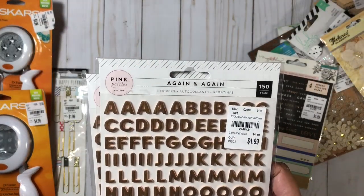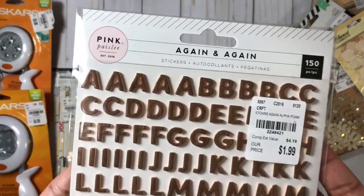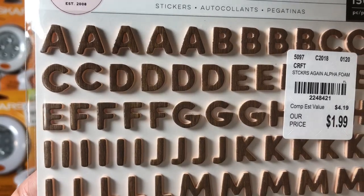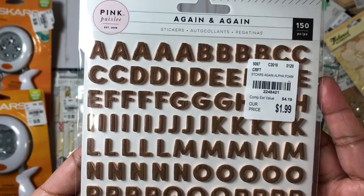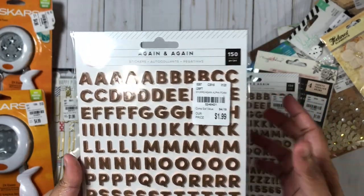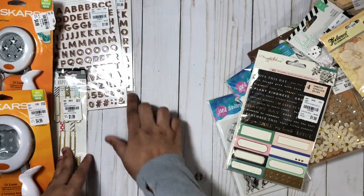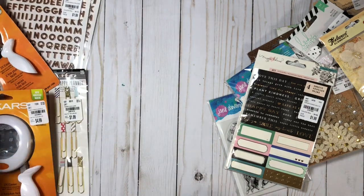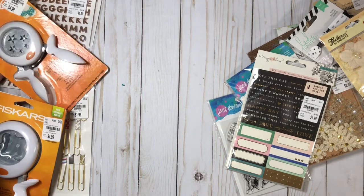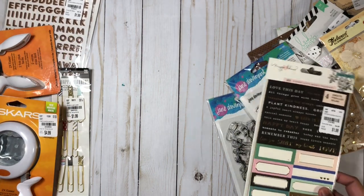I also picked up these cute alphas. Lately I've been loving the wood grain look for alphas — I've been using those a lot on my layouts. When I saw these I knew I wanted them. These are definitely smaller than the ones I have, and they're from the Again and Again collection by Pink Pastry, so I grabbed two packages of those.